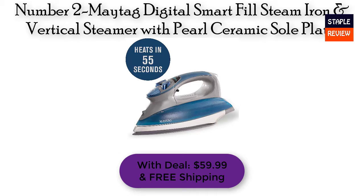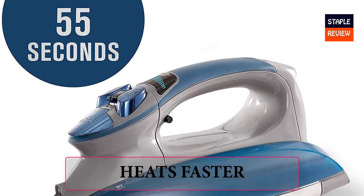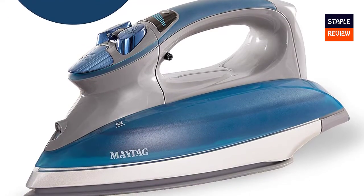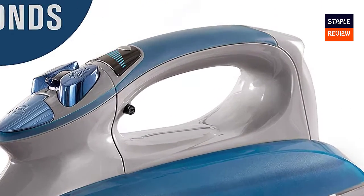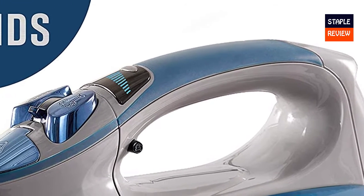Number 2: Maytag Digital Smart Fill Steam Iron and Vertical Steamer with pearl ceramic sole plate. Price: $59.99 with free shipping. Heats faster — Maytag's M1400 iron reaches max temperature in less than a minute, much faster than traditional irons. Plus, it only takes 3 seconds for steam to regenerate.